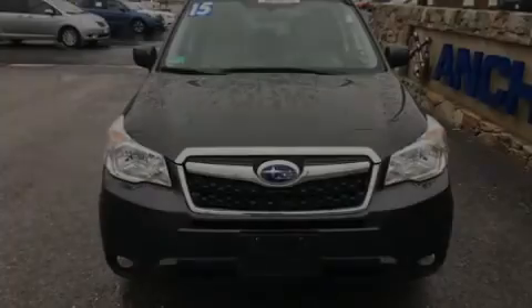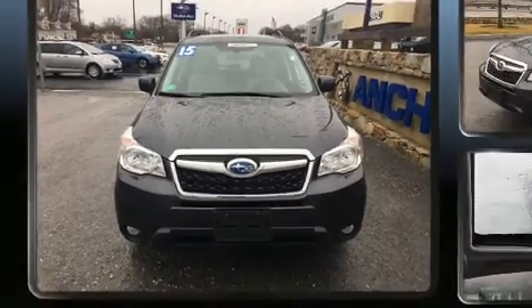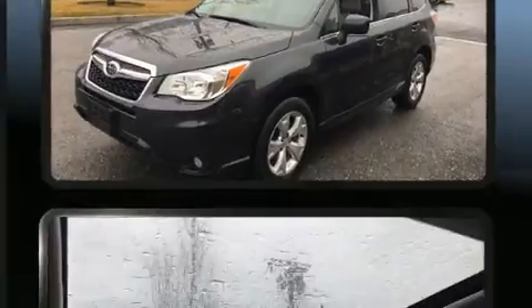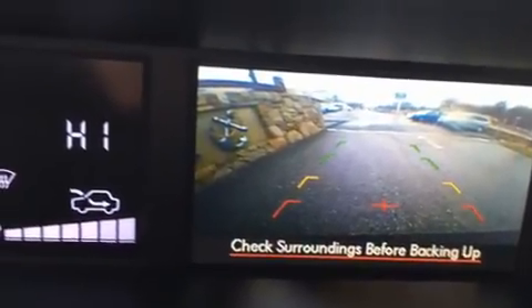Sensibility and practicality define the 2015 Subaru Forester. Smooth gear shifts are achieved thanks to the 2.5-liter four-cylinder engine, and for added security, dynamic stability control supplements the drivetrain. All-wheel drive keeps this model firmly attached to the road surface.